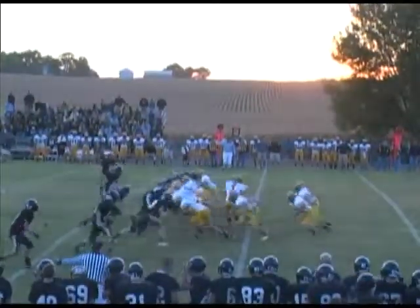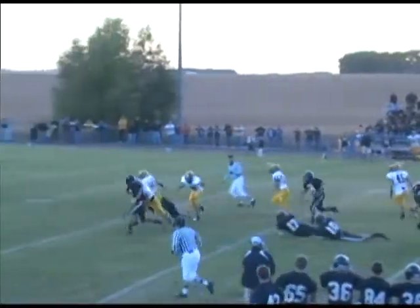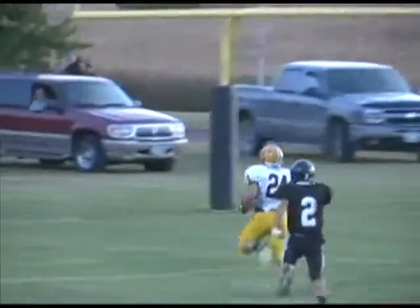Here come the E-hawks again to the line in an A-formation. Again it's Willick — first down and more. He runs over a man, now he's free. He's at the 30, the 25, 20, 15, 10 — touchdown, E-hawks!